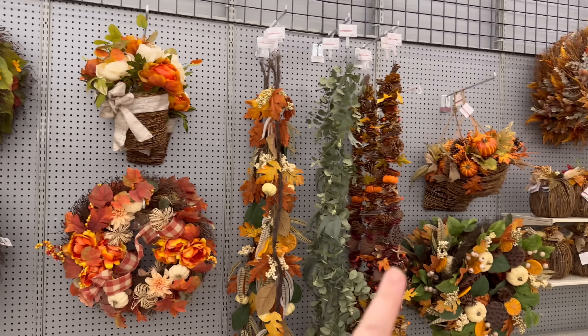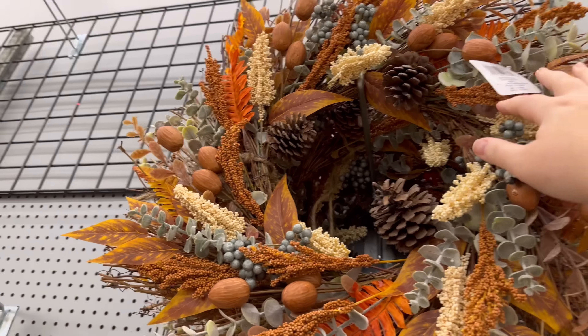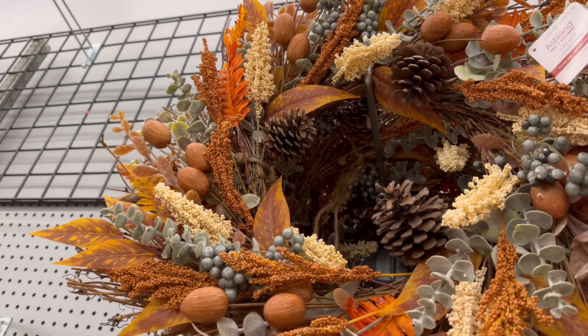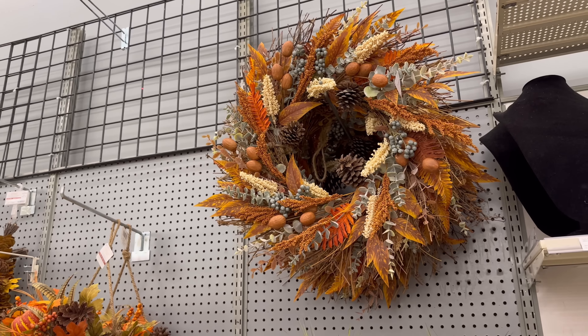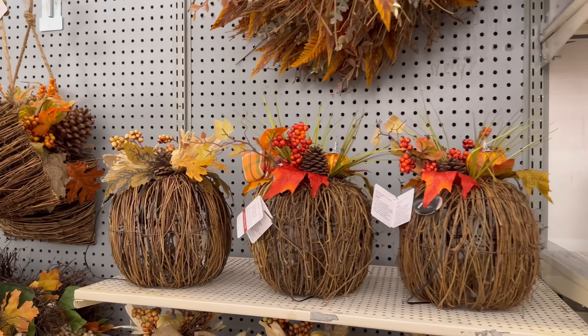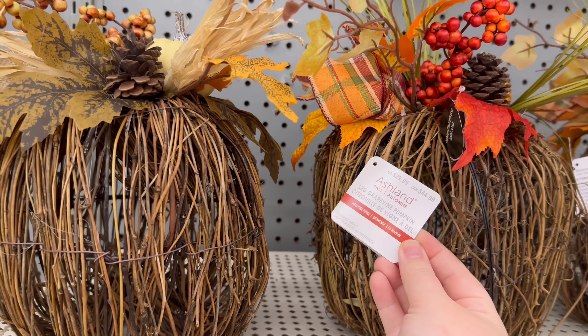Look how gorgeous this wreath is, oh my goodness! It's originally $79.99 but it will definitely go on sale as time goes on. We've also got some pumpkins, these are $29.99.